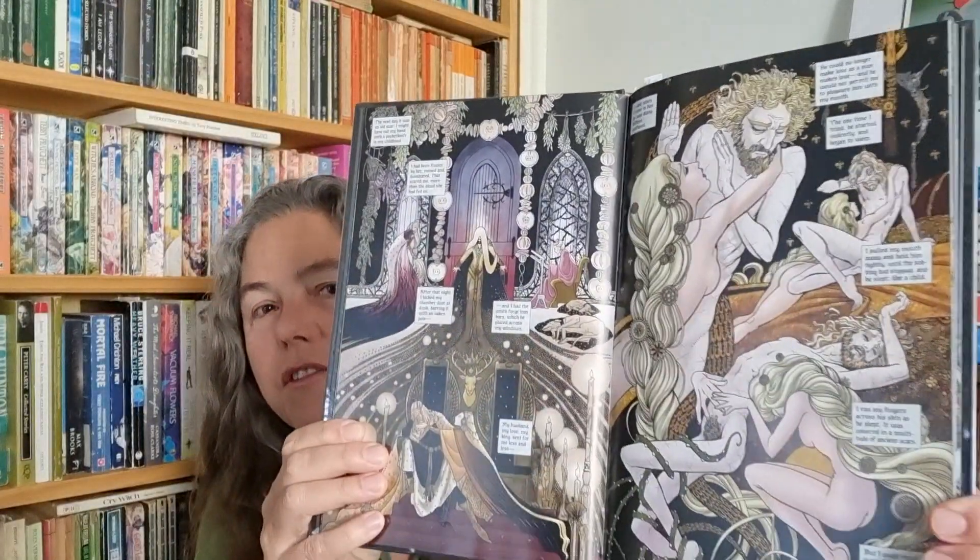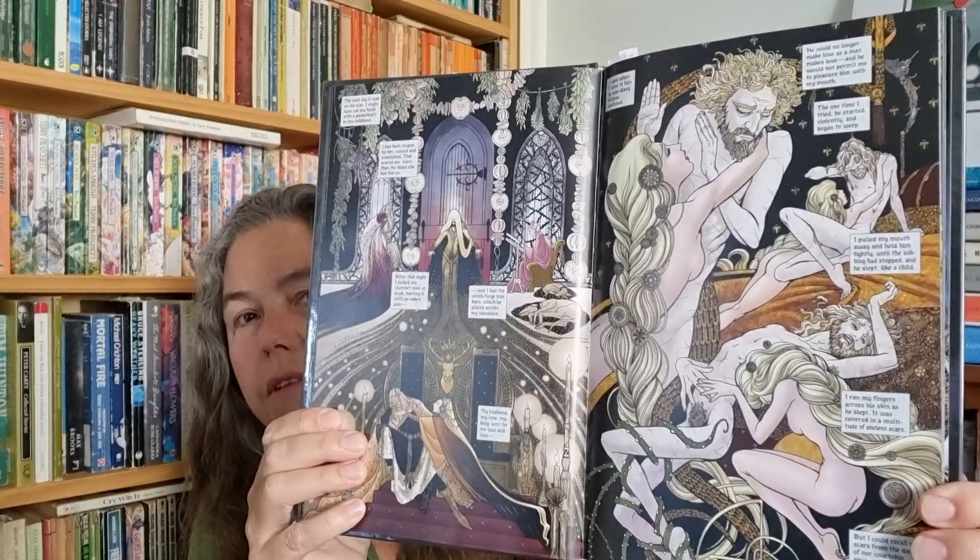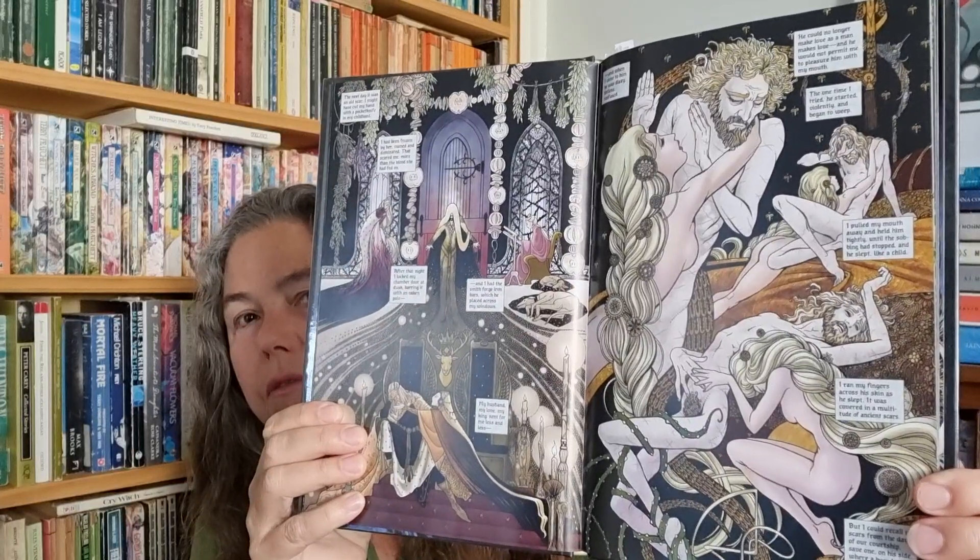This is a fairy tale retelling, which also caught me. I love fairy tale retellings. But this is not a fairy tale for kids. This is very much an adult fairy tale and there are erotic scenes to it — not heavily erotic — but if you look at this, this is a beautiful image and that's about the level of eroticism.